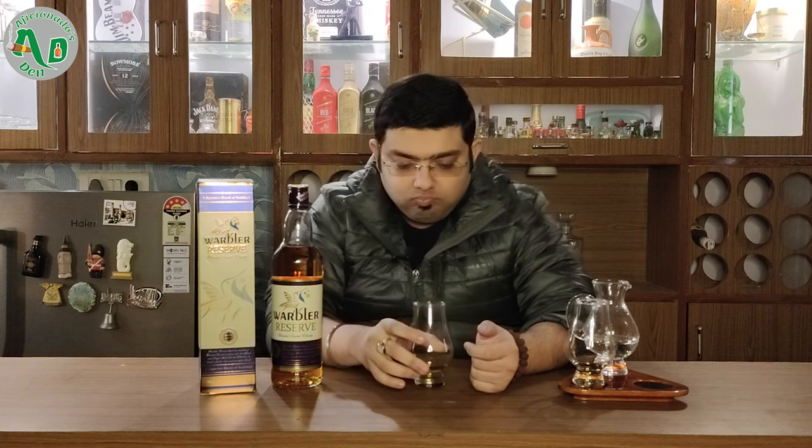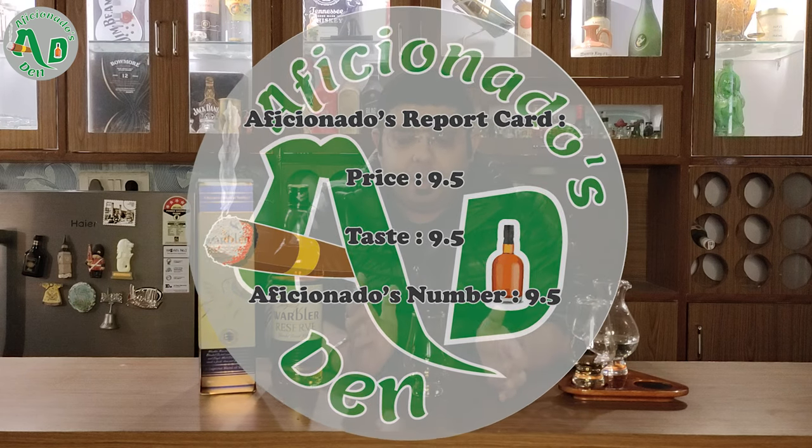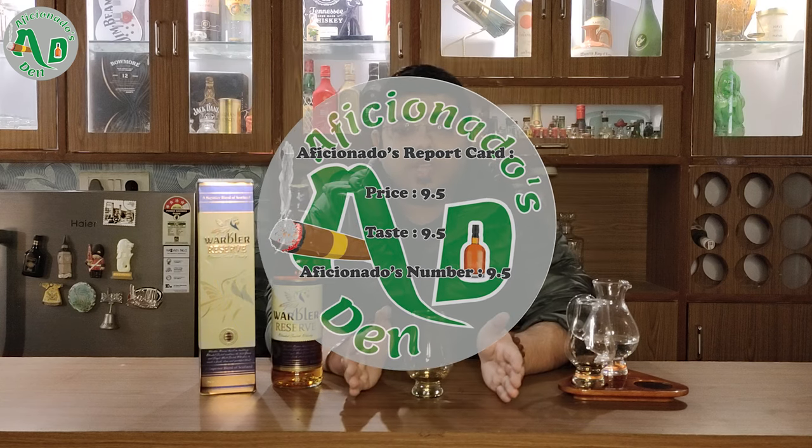Let's talk about Aficionado's report card for this whiskey. On the price point I would give it a 9.5, and on the taste as well I would give it a 9.5. So this whiskey's Aficionado's number is 9.5. In my recommendation, a must-have whiskey — go ahead and drink it. I would definitely say you would not get disappointed. Definitely a very good whiskey. It is available in Gurgaon — go ahead and buy it from there and drink it — a very nice whiskey.